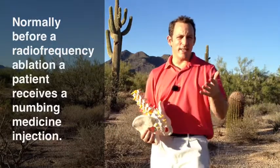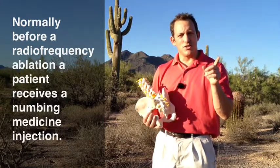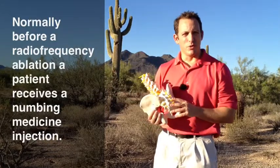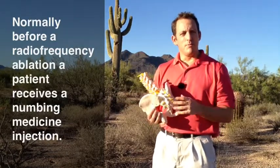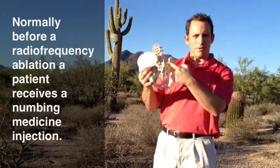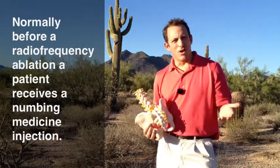A recent study at the American Academy of Pain Medicine this year looked at the correlation between numbing medicine injections and how they correlate with the results of a radiofrequency ablation. Normally, before you're allowed to have a radiofrequency ablation, a pain doctor would inject some numbing medicine around this area, and if you got good relief and then it wore off, you'd get a radiofrequency ablation.